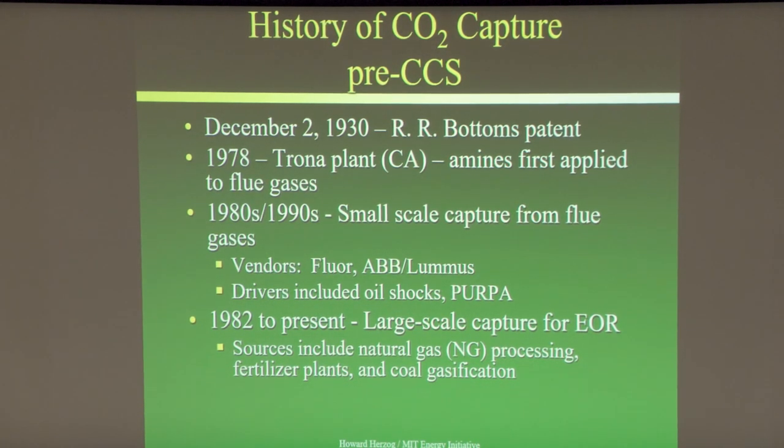In the 80s and 90s there was a lot of small-scale capture from flue gases. There were basically two vendors: Fluor and Lummis, which was part of ABB. Fluor was mainly for gas streams; Lummis could actually be used on a coal process. The Trona plant used the same process that Lummis had licensed.